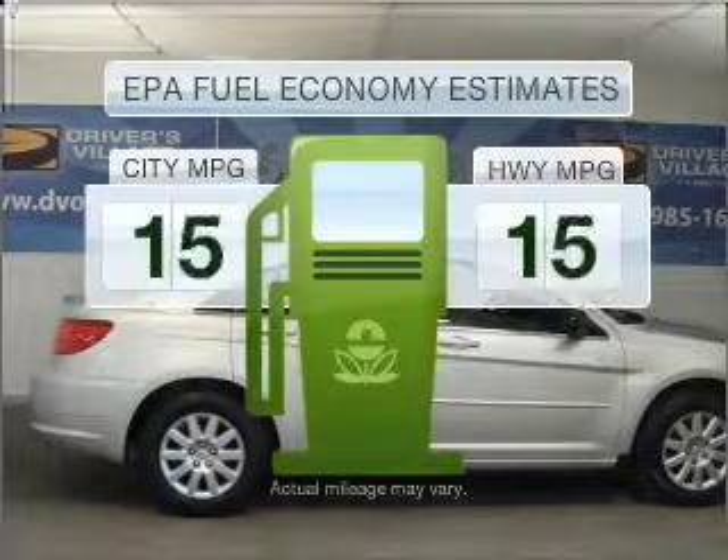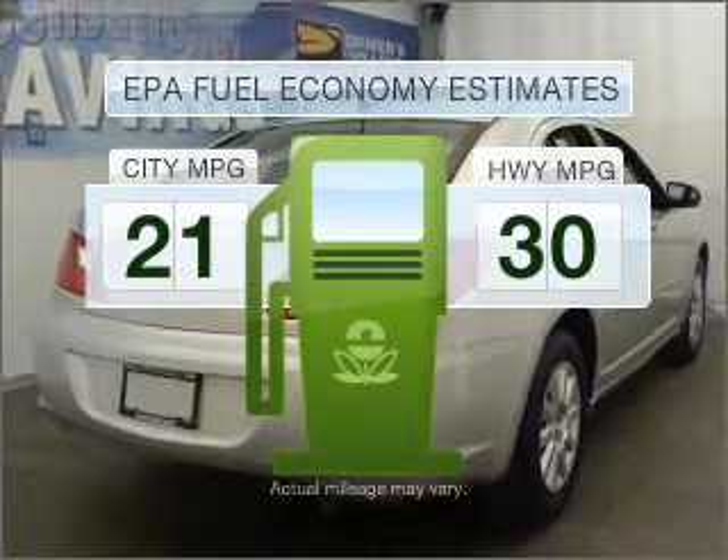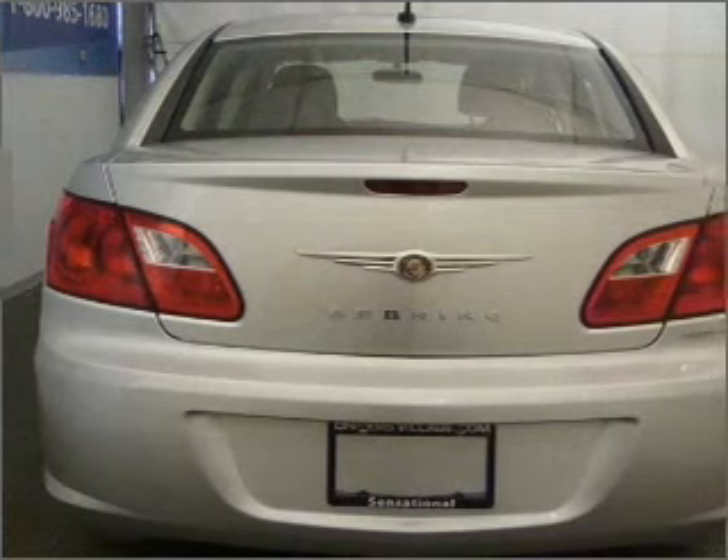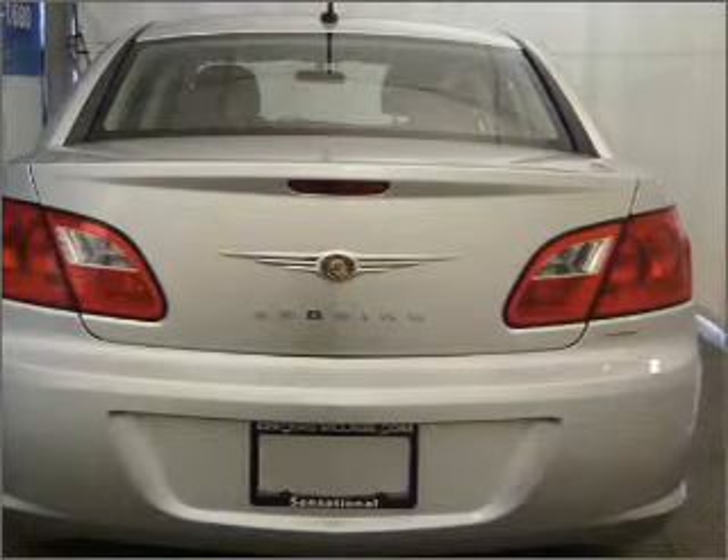Low emissions and the good fuel economy offered in this vehicle are important to you and to the environment. With an efficient four-cylinder engine connected to a smooth-shifting automatic transmission, premium wheels give a more luxurious look.